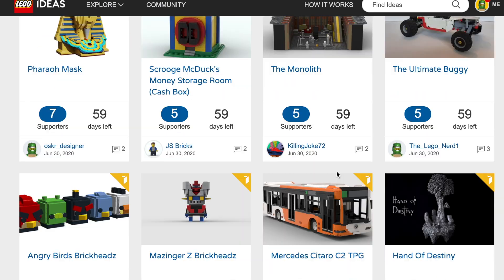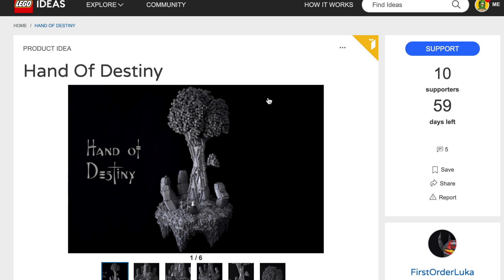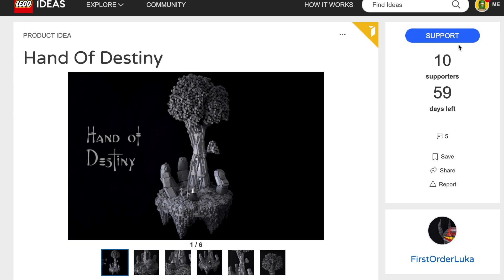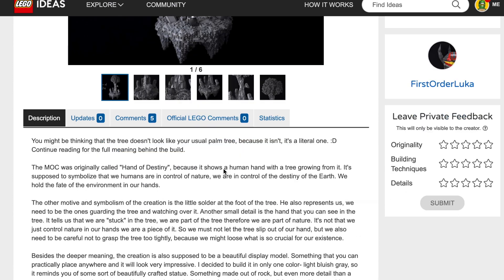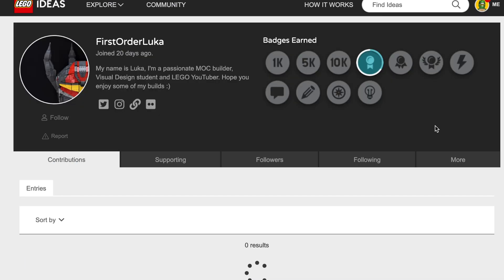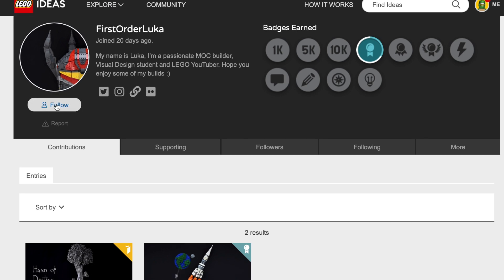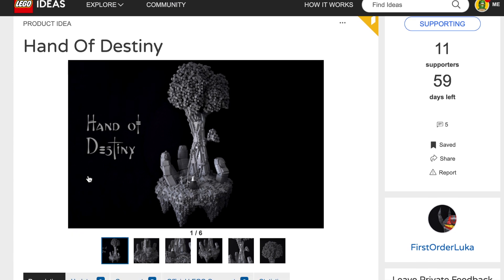Read the rules and follow them, and make sure to follow me for updates on the contest. I'll also be doing a YouTube video showing off some of the best entries, and of course the winner will receive some sort of prize. For all the information on prizes, dates, and everything else, just check out the description.